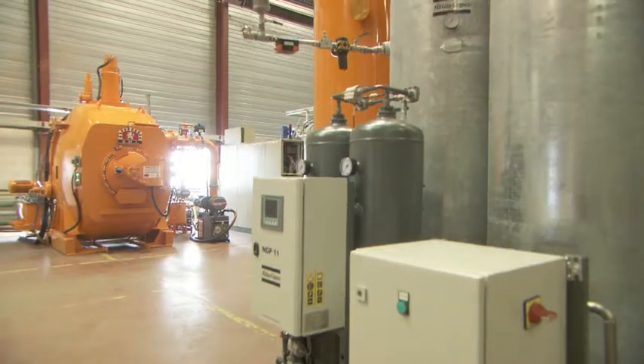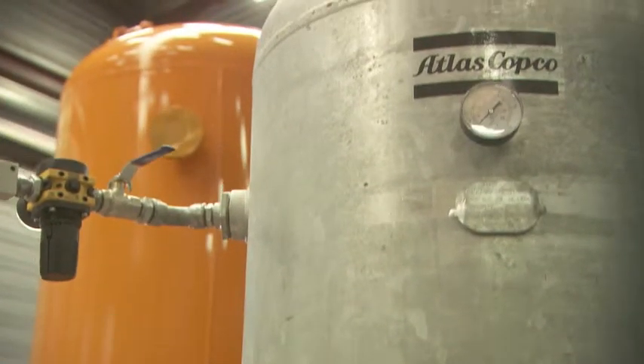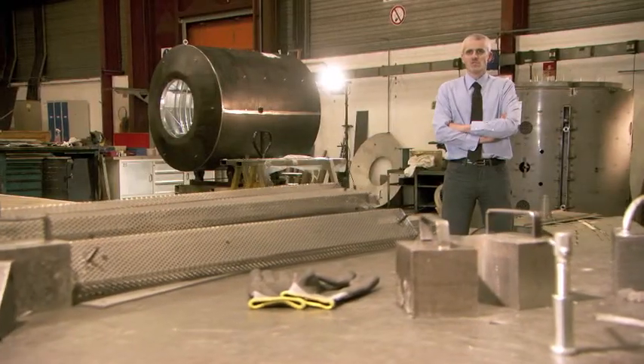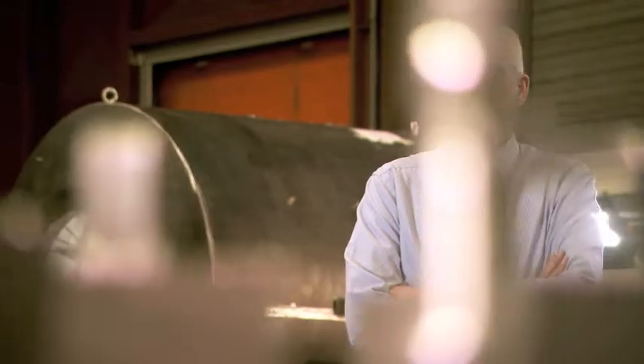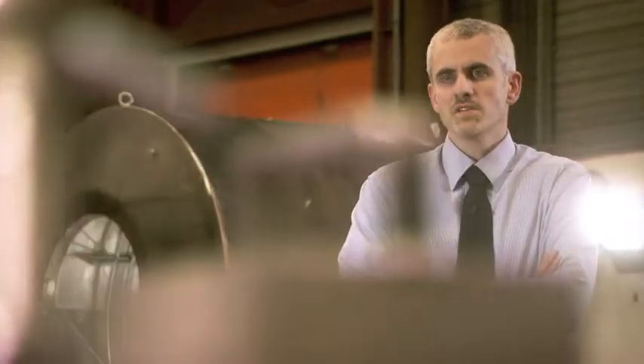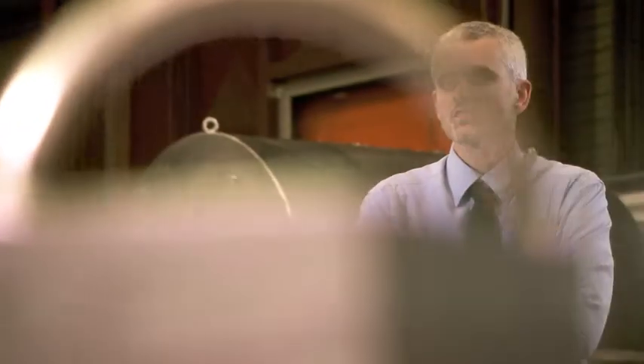BMI made a conscious decision to include an on-site nitrogen generator in this particular furnace. This furnace is headed to Russia to a client in the aeronautics industry. We included an on-site generator because it's very hard to get a steady supply of bottled nitrogen over there. Being able to offer this solution to our client gave us a clear advantage over our competitors.